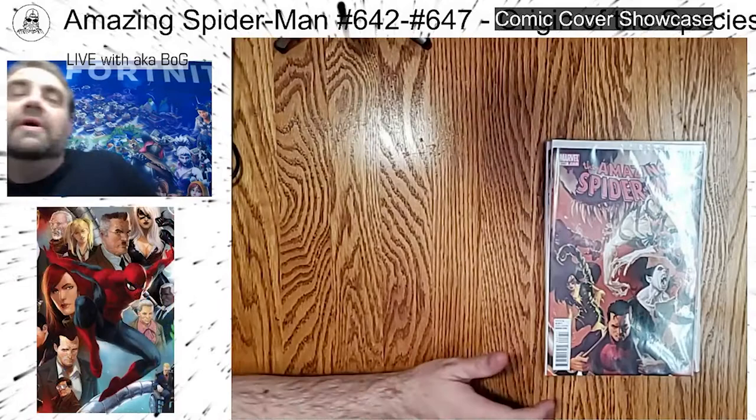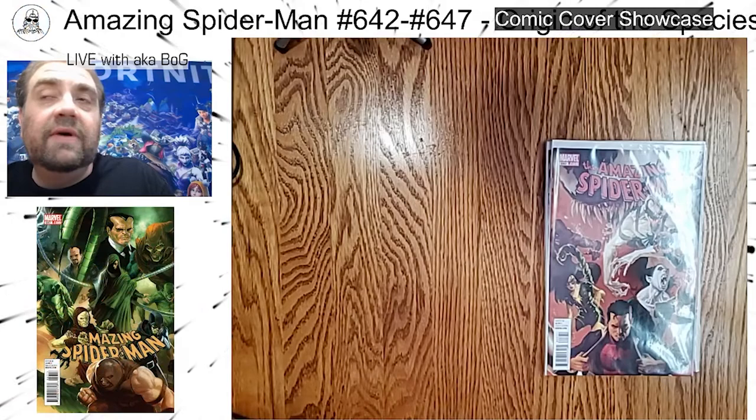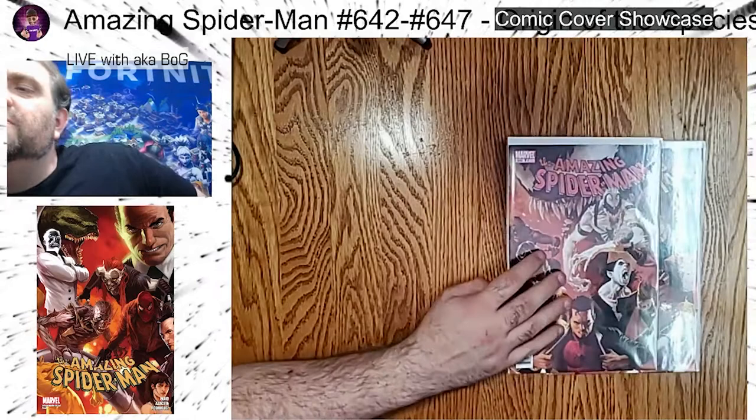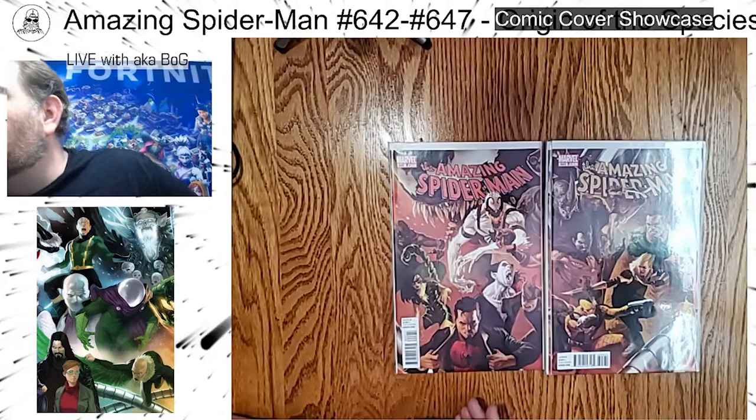I believe it was actually a one-in-25 retailer incentive variant, so they had to order 25 copies of the regular issue to get one of these. And looking online, it definitely looks like there are copies still available for cheap. I think I saw a full set for as low as $31 on eBay, so that's pretty good — especially for a connecting set like this from Djurdjevic, however you want to say his name.